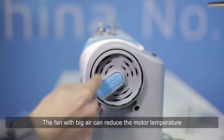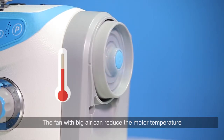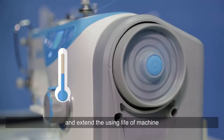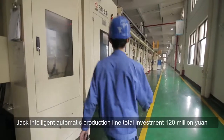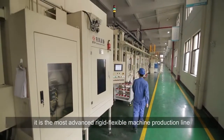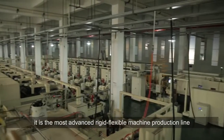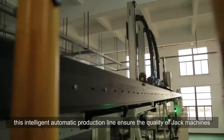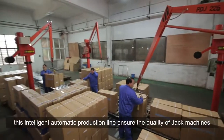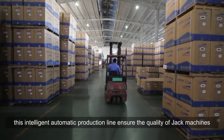The fan with high airflow can reduce the motor temperature and extend the machine's service life. Jack's intelligent automatic production line has a total investment of 120 million Yuan and is the most advanced rigid-flexible machine production line currently in the industrial sewing machine industry, ensuring the quality of Jack machines.